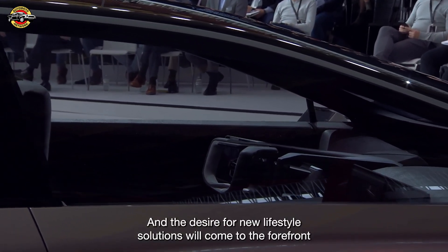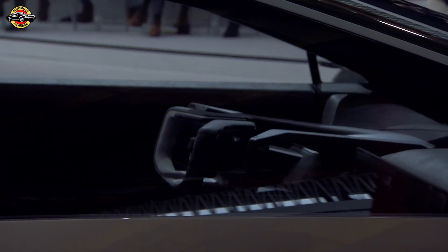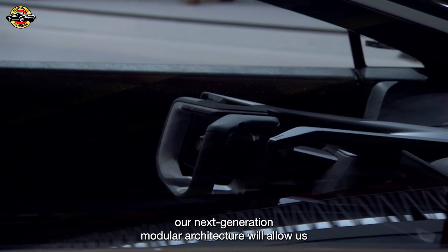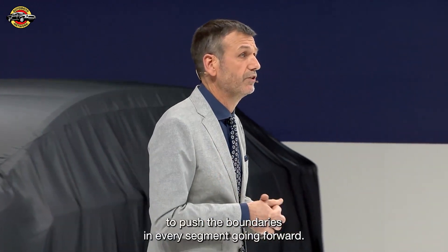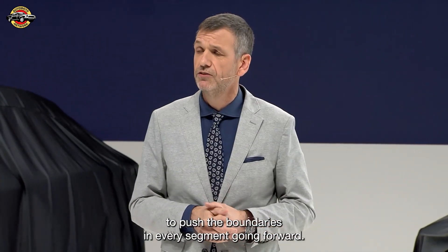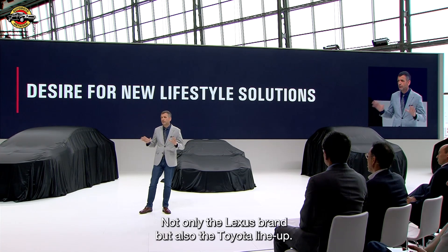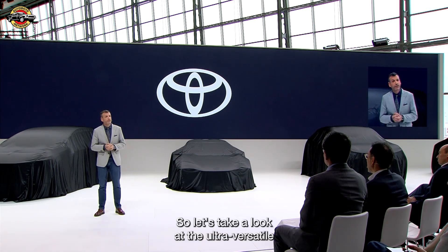The desire for new lifestyle solutions will come to the forefront. With adaptability built in from the outset, our next-generation modular architecture will allow us to push the boundaries in every segment going forward — not only the Lexus brand, but also the Toyota lineup. So let's take a look at the ultra-versatile FT3E.